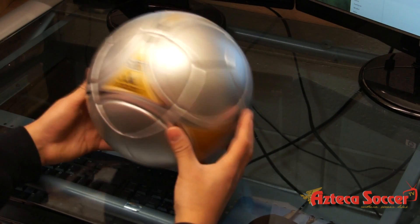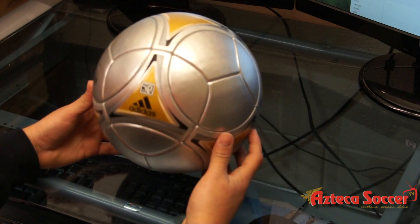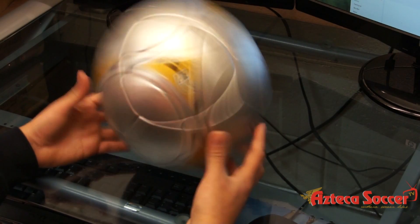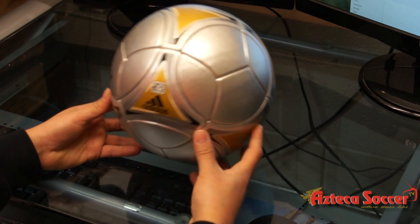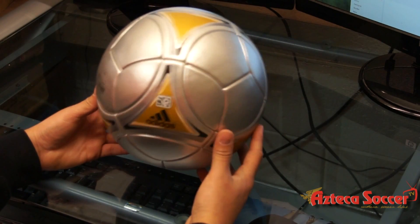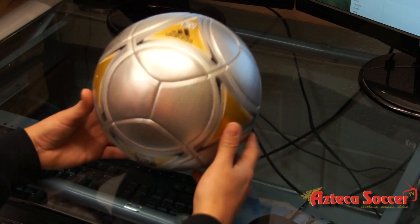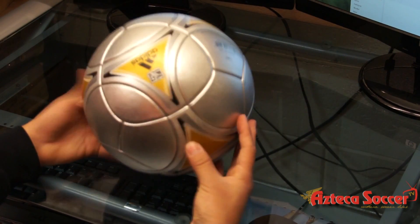You can buy it online at AztecaSoccer.com. We have it for $149.99. This ball is really limited, exclusive to some stores only, so you're going to have a hard time finding it online since limited stores receive this ball. Go ahead and get yours now at AztecaSoccer.com. If you have any questions, email us at info@AztecaSoccer.com. Alright guys, thanks a lot. Thank you.